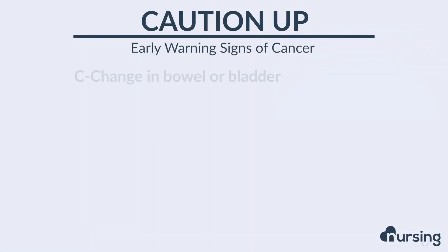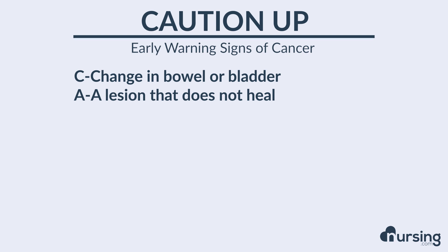C stands for a change in bowel or bladder. If a patient reports a change in bowel habits or how often they're using the restroom, take that into your patient history and consider that maybe an early warning sign for cancer. A stands for a lesion that does not heal. If there are lesions in the body or abrasions or something that's not healing the way it should, be suspicious there.